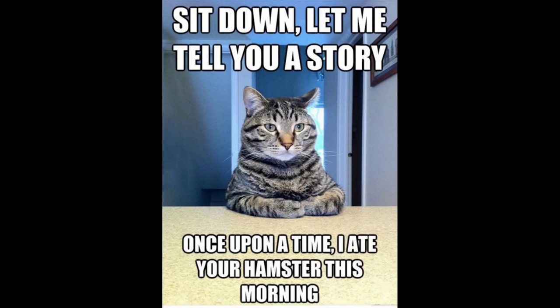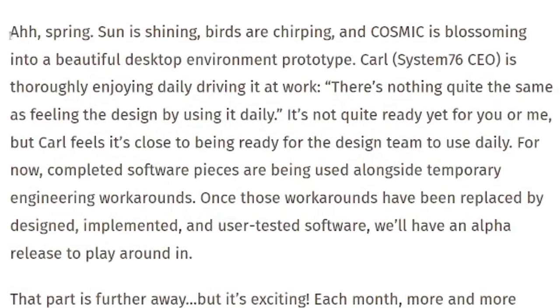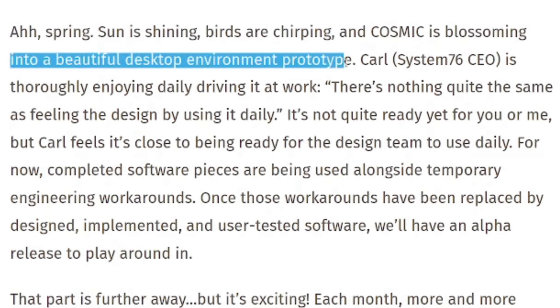Let me quote the words that opened the latest COSMIC update: 'Spring, sun is shining, birds are chirping and COSMIC is blossoming into a beautiful desktop environment prototype.' That's quite a promising line — but what's new?